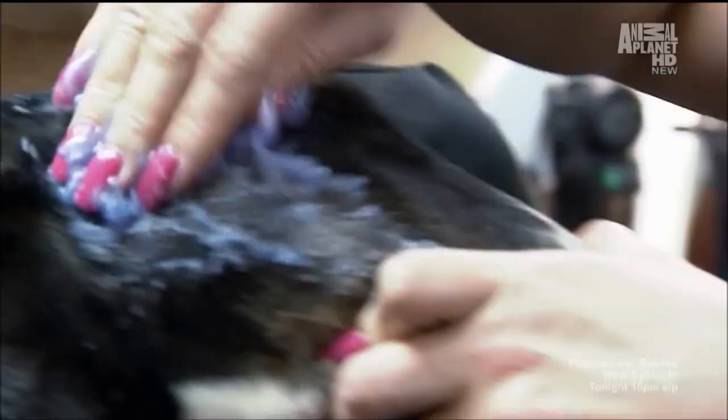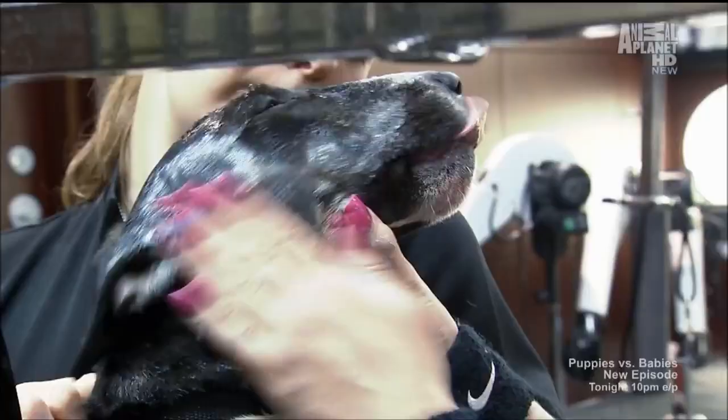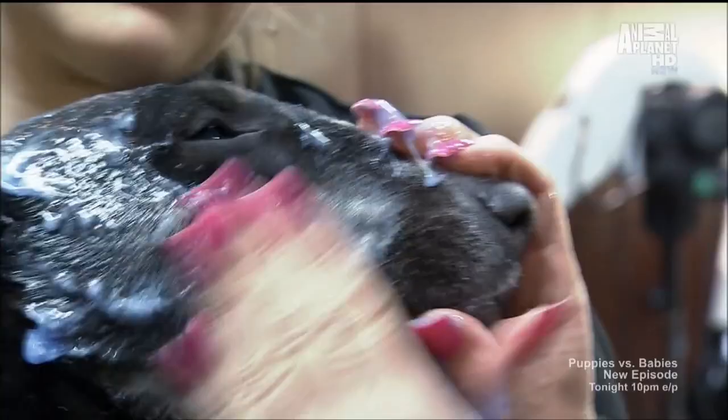Nothing less for Molly — and a blueberry vanilla facial. A lot of dogs like to lick it, actually. She probably is one of the world's most pampered pooches. That's my main objective: to give Molly the best life possible.